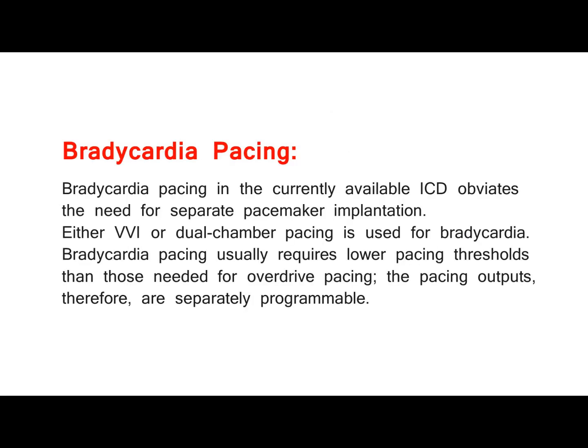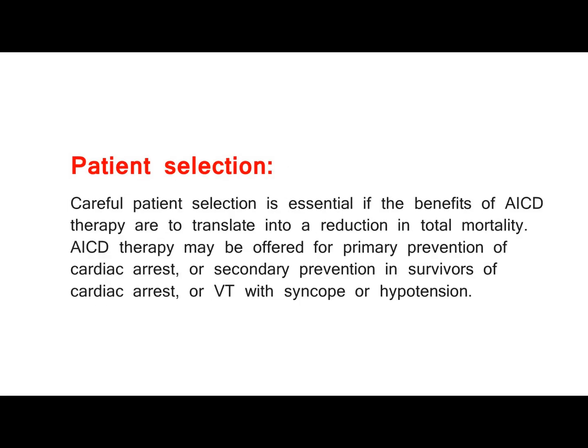Bradycardia pacing. Bradycardia pacing in the currently available ICD obviates the need for separate pacemaker implantation. Either VVI or dual-chamber pacing is used for bradycardia. Bradycardia pacing usually requires lower pacing thresholds than those needed for overdrive pacing. The pacing outputs are therefore separately programmable.